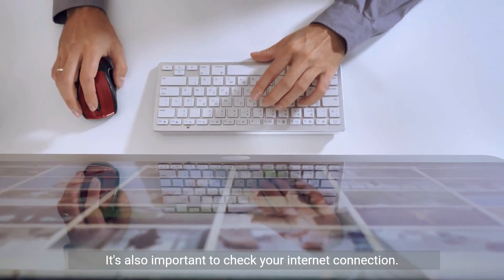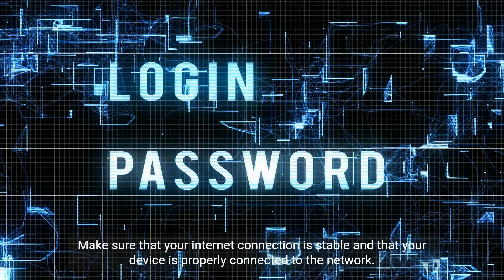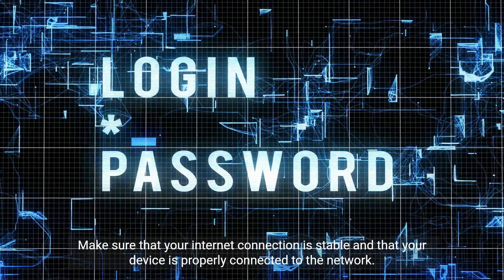It's also important to check your internet connection. A weak or unstable internet connection can sometimes cause login issues with Google services. Make sure that your internet connection is stable and that your device is properly connected to the network.